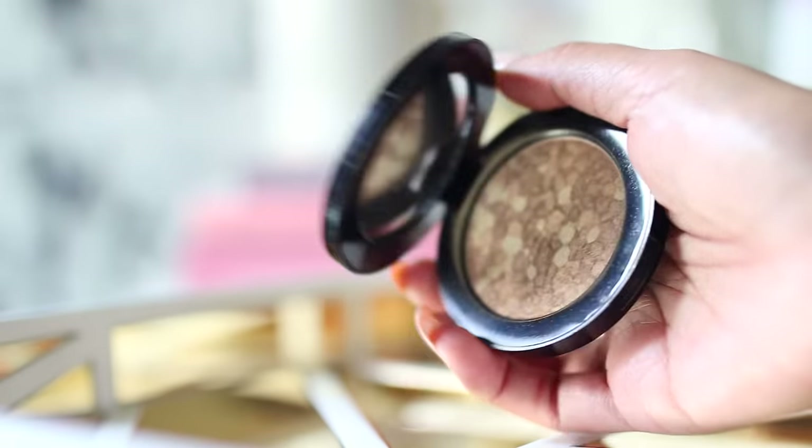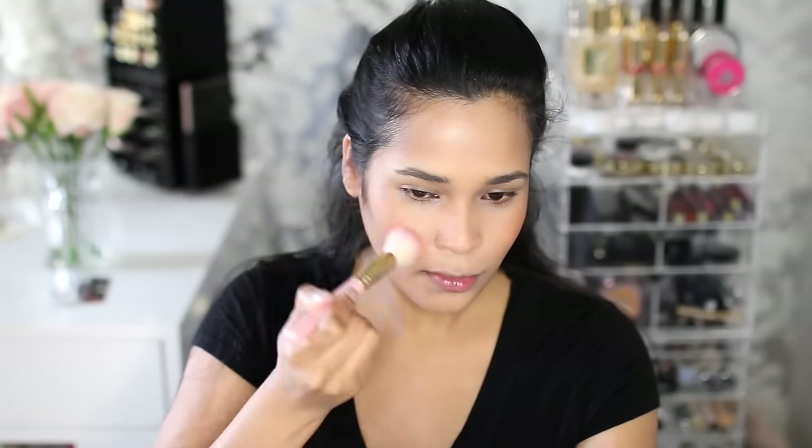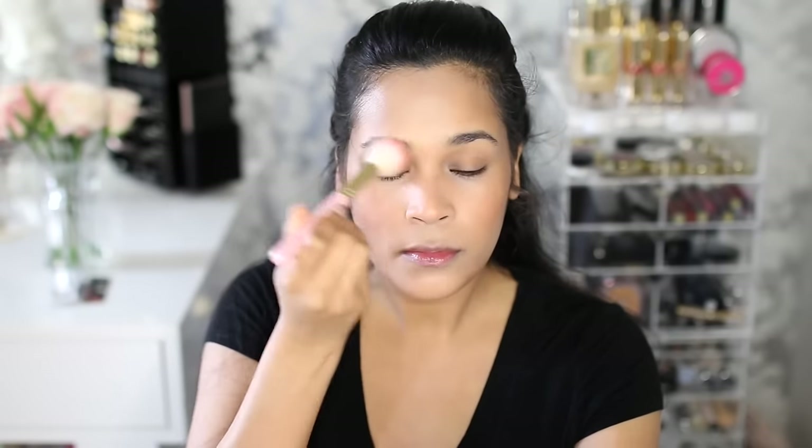For highlight, I'm using one by Vincent Longo. It's more like a bronzer-slash-highlight — it gives you that golden glow and it's not quite metallic but it's also not subtle. It's right in between and I'm applying it to the highest part of my cheekbone and also up into my eyebrows.